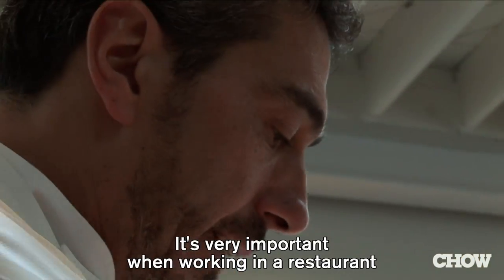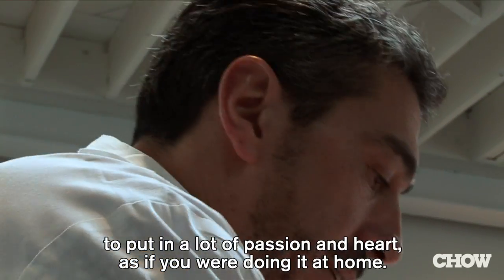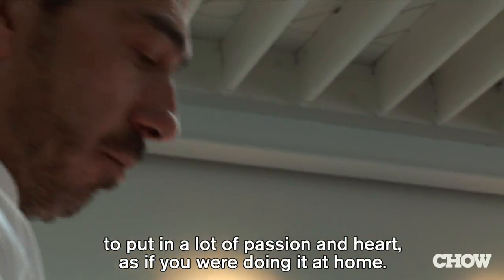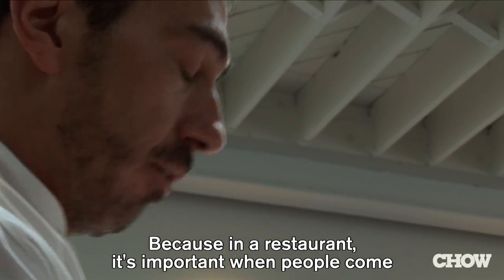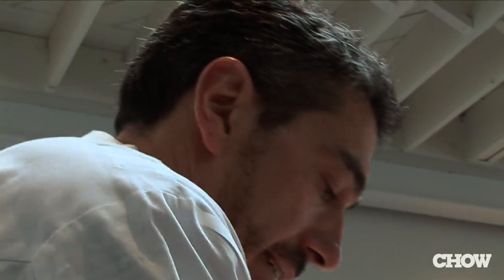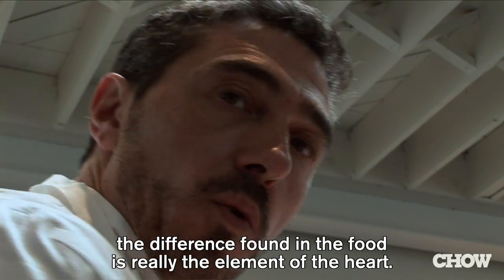It's very important when you work in a restaurant to put a lot of passion and heart, just like you do at home. Because in a restaurant it's important when people come — the passion and the heart.